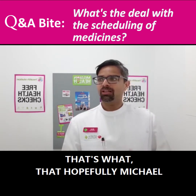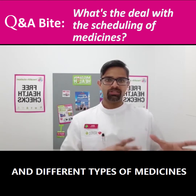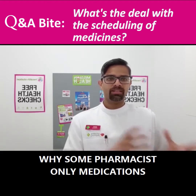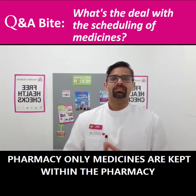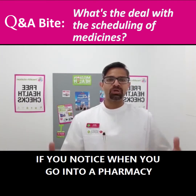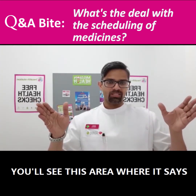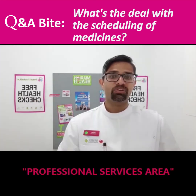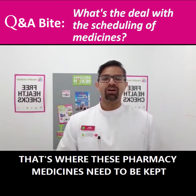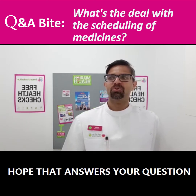Hopefully Michael, that explains a little bit about the scheduling of different types of medicines — why pharmacist-only medicines are kept behind the counter, and pharmacy-only medicines are kept within the pharmacy area. If you pay attention when you go into a pharmacy, you'll see an area that says 'professional services area' — that's where these pharmacy medicines need to be kept. Hope that answers your question.